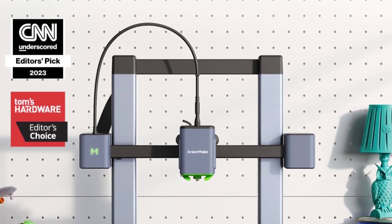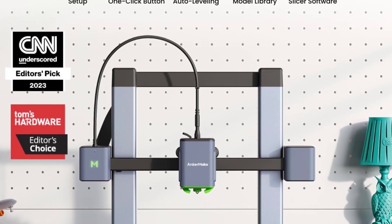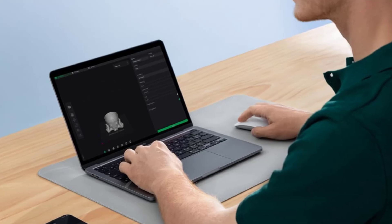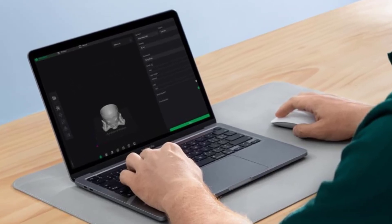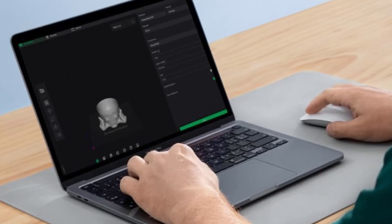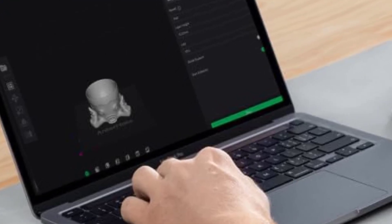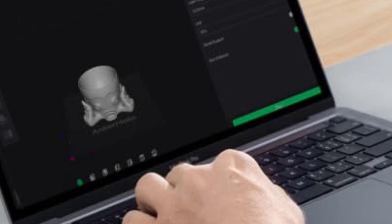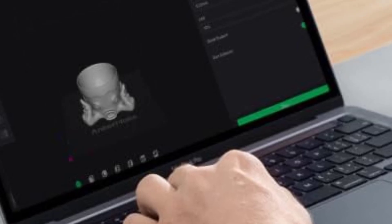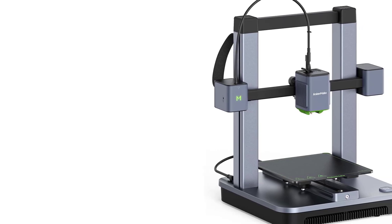Key Features: 1. Fast Printing Speeds — The M5C boasts impressive printing speeds of up to 500mm/s, making it one of the fastest options in its price range. This speed is complemented by accelerated motion control, which helps maintain quality even at higher speeds. 2. Smart Auto Leveling — The M5C comes with automatic bed leveling, ensuring that the print surface is always calibrated correctly. This is a great feature for beginners, as it reduces time spent adjusting the bed manually and improves first-layer adhesion. 3. Easy Assembly and Setup — The M5C is easy to set up, typically requiring only 15–20 minutes to assemble, and features a modular design with the main components being pre-assembled.